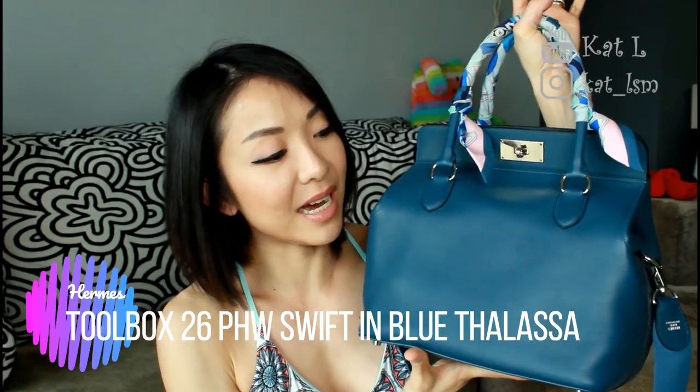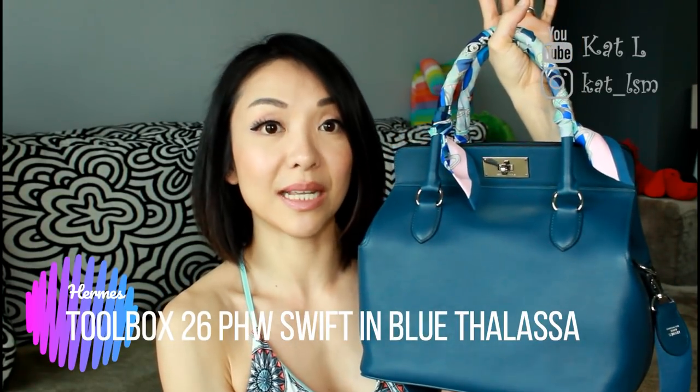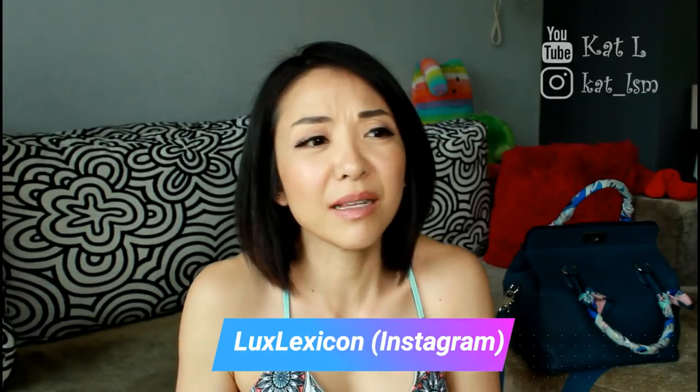This is my brand new — or new to me — Toolbox 26 in Swift leather with palladium hardware, and the color is Blue Thalassa. It's actually showing up pretty true to color on camera. It is this sea blue-green color. In different angles it looks more green, and in different angles it looks more blue, and that's one of the reasons why I picked it because I really like this kind of shade. This is a pre-loved bag and I got it from Lex Luxicon, which I'll put the name here — they're like the biggest reseller in Singapore. I got this bag pre-loved just before Christmas, so if you watch my vlog, I think day two of my Kyoto trip, I did mention and hinted that I already bought my Christmas present — and this is actually kind of like my Christmas present.